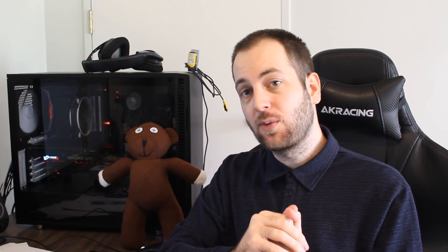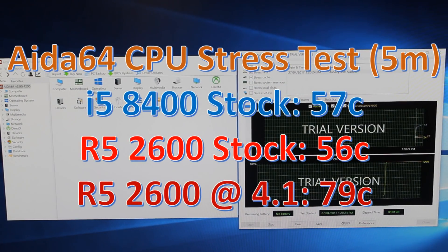It did take a lot of voltage to get there — more than usual — but that may just be the silicon lottery and I may not have gotten a particularly good 2600. Both of these are retail products by the way; they weren't sent to me by either company. So 4.1 GHz on the 2600 is still a solid overclock even if it needed extra voltage. Temperature-wise, I ran the AIDA64 CPU stress test for five minutes and they were very close at stock speeds, within the margin of error. Once overclocked, the 2600 gets a bit more toasty at 79°C, but that really isn't a problem.